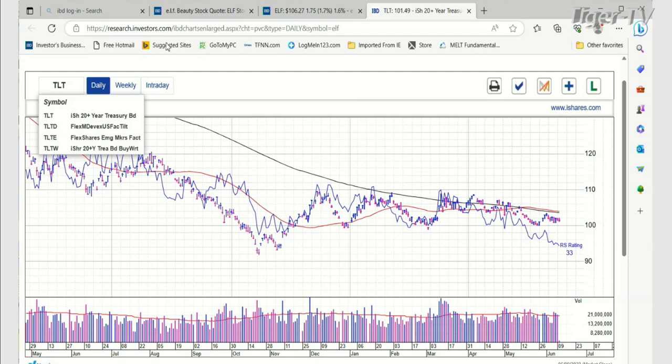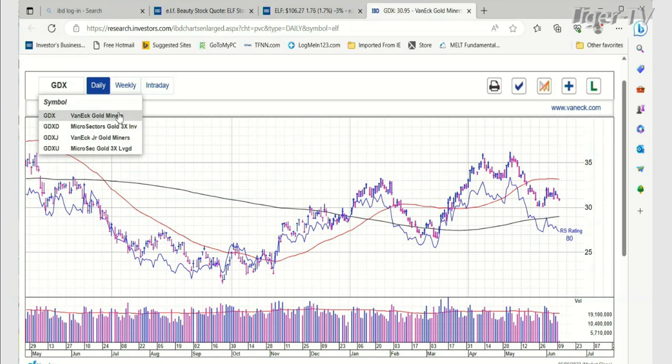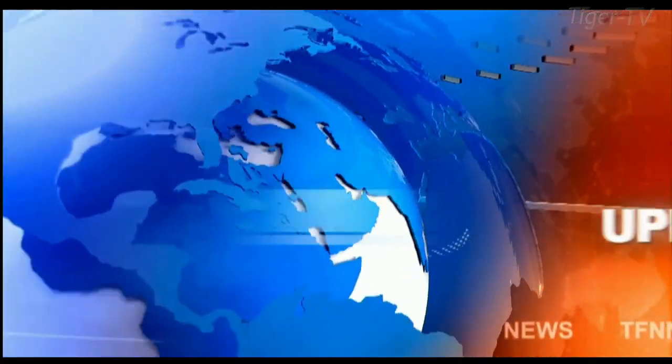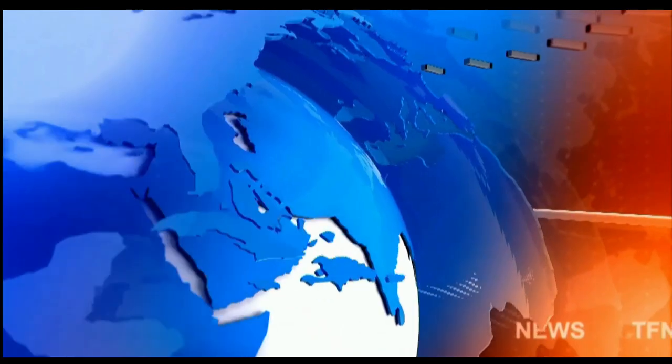Looking at the GDX, which is the gold miners ETF — the GDX is trading down here at 30.96. So all in all, as we're looking at them, the GLD and the GDX — the gold miners.